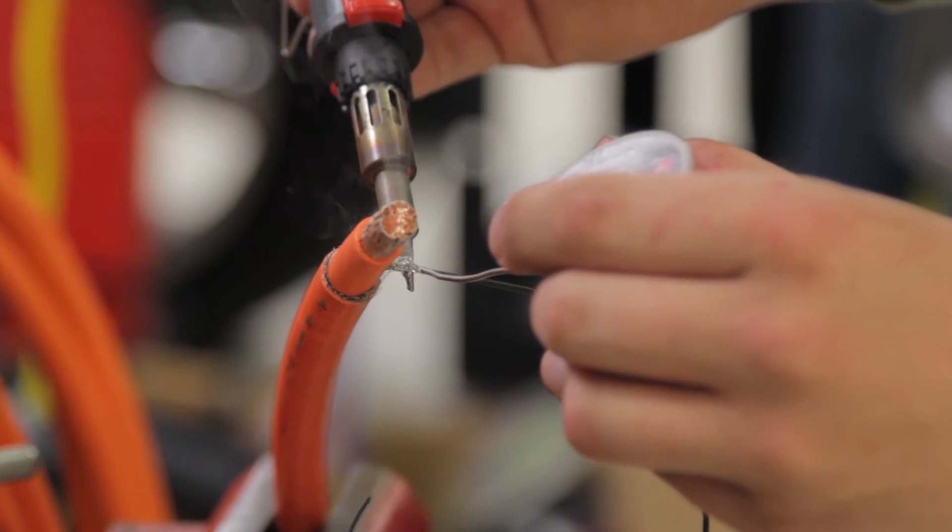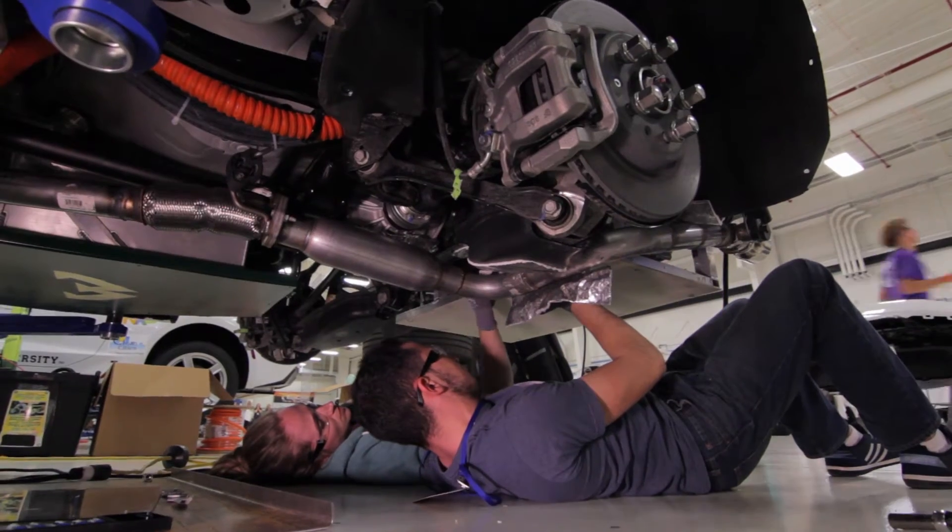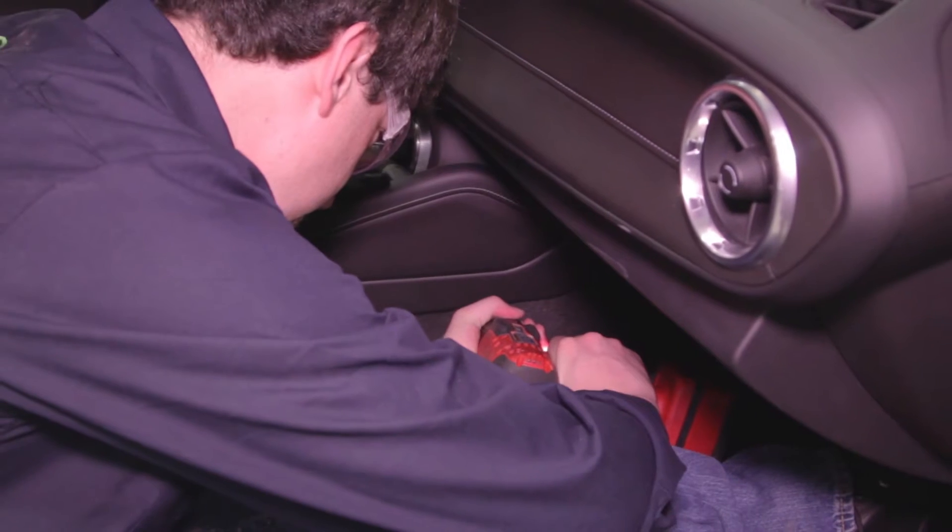This is a really exciting time for teams — this is where the rubber meets the road. This is the first time they're putting their car together and they're about to see whether their designs are going to work or not.